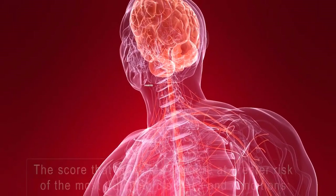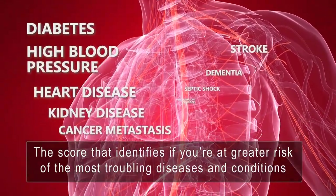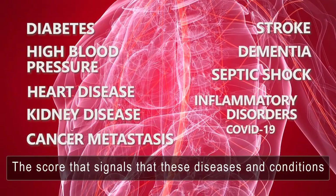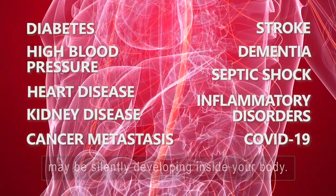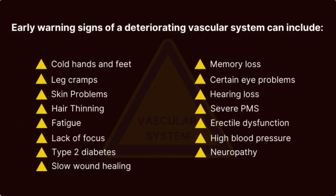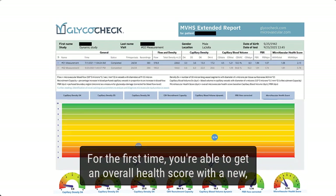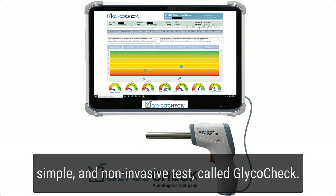What's your health score? The score that identifies if you're at greater risk of the most troubling diseases and conditions — the score that signals these diseases may be silently developing inside your body, and that will help you understand how your body is alerting you with early warning signs. For the first time, you're able to get an overall health score with a new, simple, and non-invasive test called GlycoCheck.